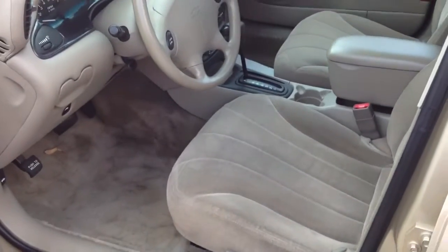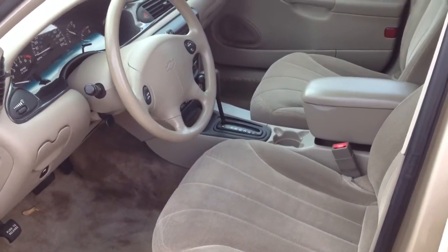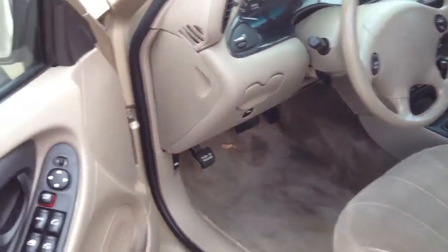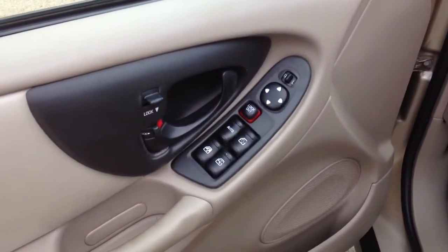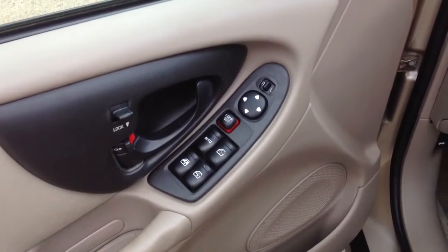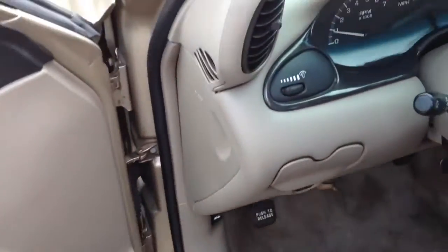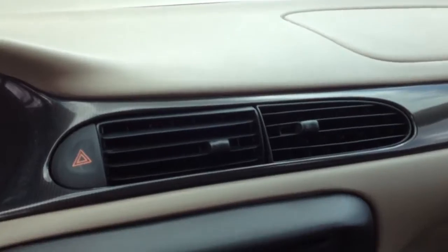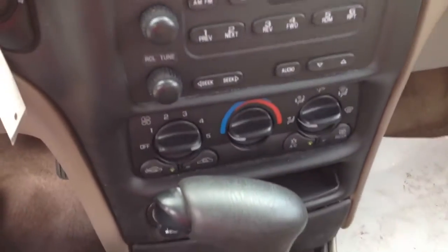The interior is worn a little bit, but I wouldn't say it's stained — that's partly the tan interior that GM put in there. It's got power windows, door locks, tilt wheel, cruise control, and power mirrors. It is running with no warning lights on the dash. The air conditioning is blowing ice cold. It's got the AM/FM stereo CD.